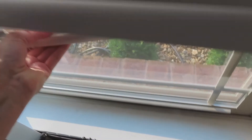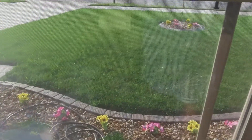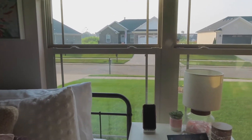Then I open up my windows — you can see me struggling to get them open. Check out the view; it was a nice sunny day.